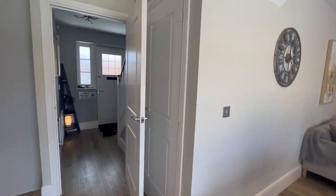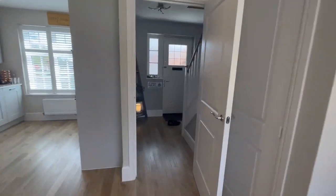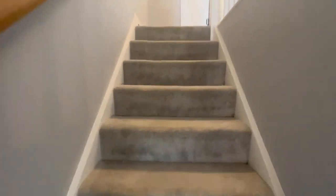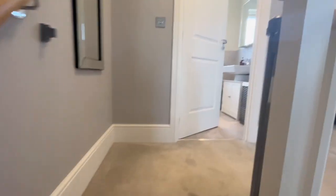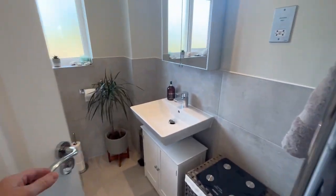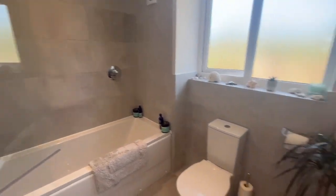There's an under-stairs cupboard there. Now, I mentioned the flexibility — you've got five bedrooms, but a lot of people keep asking us they just want rooms rather than bedrooms as such, because they're not using them as bedrooms, they use them as offices. This house is no exception. The main family bathroom — again, all been upgraded, really nice.